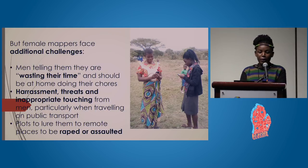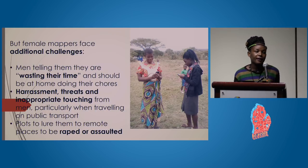These female mappers face additional challenges. They are often told they are wasting their time and should be at home doing tasks like taking care of the family and cooking — widely seen as women's duties in much of Africa. They also face harassment, threats, and inappropriate touching from men, particularly on public transport. We had a case where a girl was nearly raped by men in a local village.